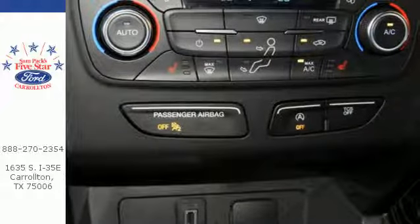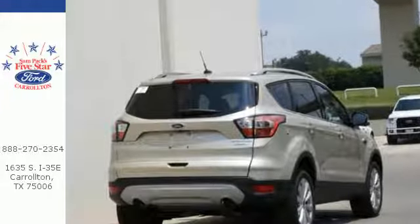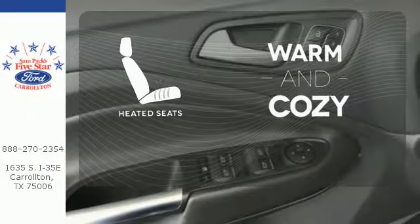This Escape also has a rear view camera, theater dimming lights, and ice blue instrument panel cluster lighting. Wrap yourself in the comfort of heated seats.